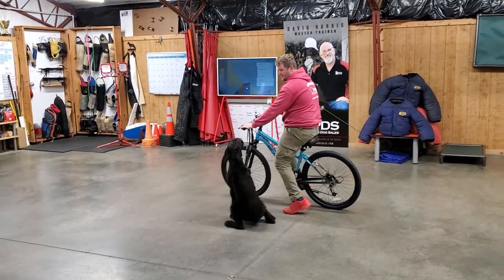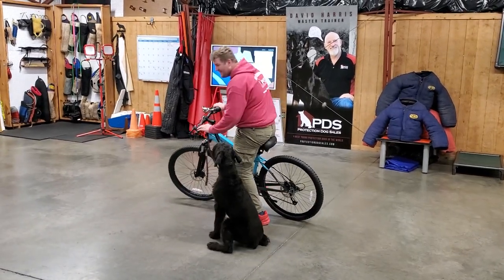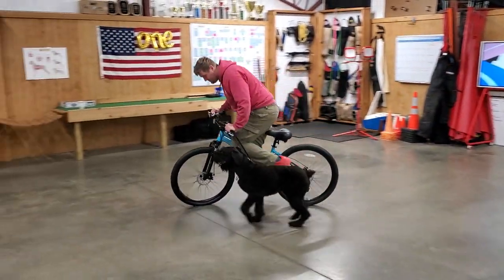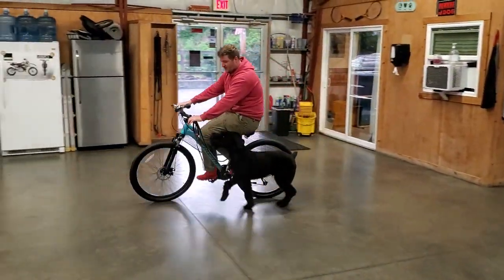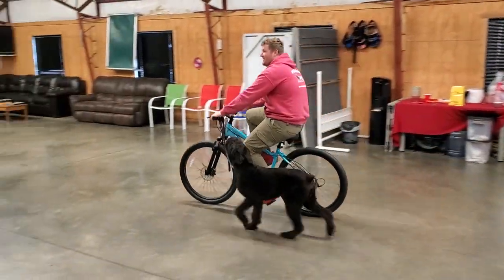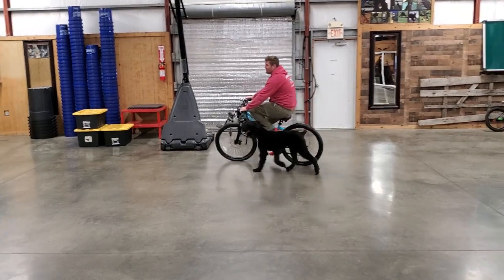He's also got to learn to pace. You can see Nick's putting him through a couple of obedience routines here — sit, down, and then right back to walking next to the bike. It's very important that Wilson learns how to turn left and right. When Nick makes those left-hand turns, we don't want Wilson running up under the wheels or hugging his leg.